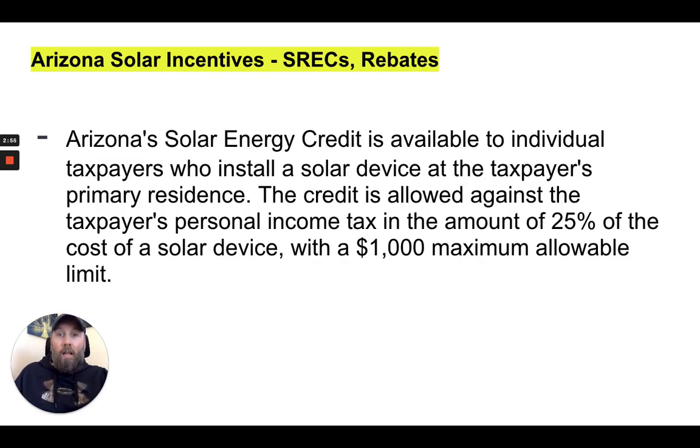Now let's talk SRECs — solar renewable energy credits. Arizona's solar energy credit is available to individual taxpayers who install a solar device at the taxpayer's primary residence. The credit is allowed against the taxpayer's personal income in the amount of 25% of the cost of a solar device, with a $1,000 maximum allowable limit.